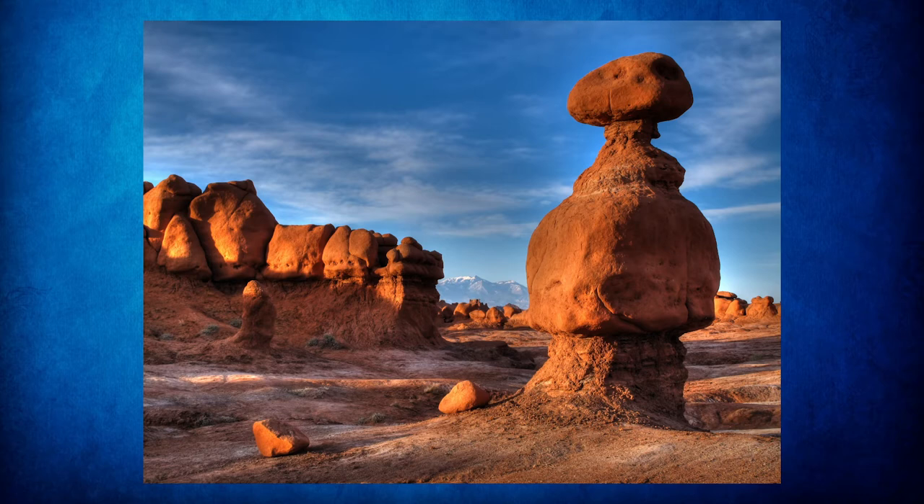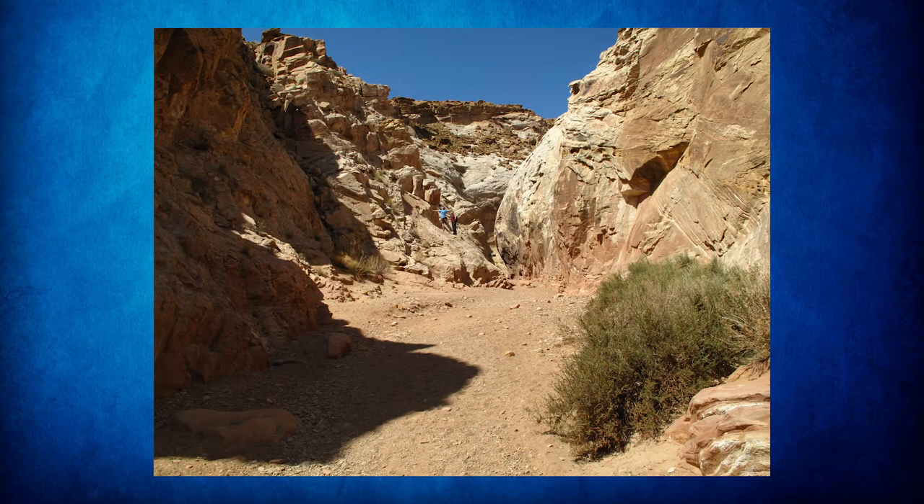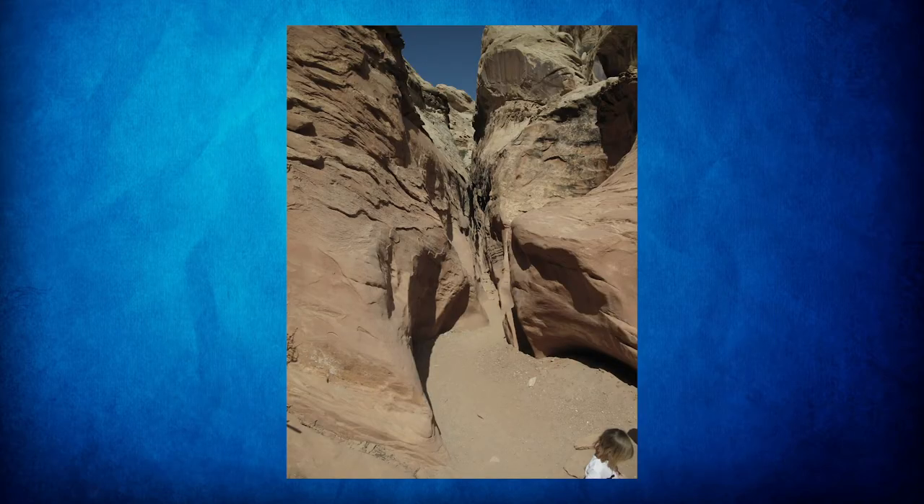Here's some more of the terrain right around Goblin Valley — another one of the goblins or hoodoos. Just a few more miles to the southwest from Goblin Valley State Park there's a very popular slot canyon called Little Wild Horse. Little Wild Horse can be completed as a loop along with another canyon called Bell. Little Wild Horse has more narrows and is a little more entertaining to do, but both are quite scenic and the loop can be completed in about four to five hours by a group that keeps moving.